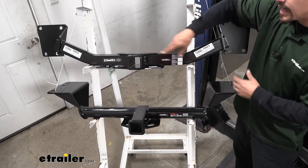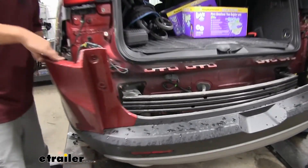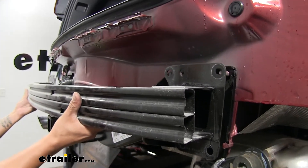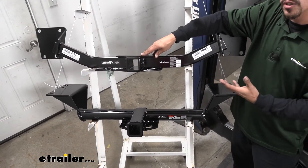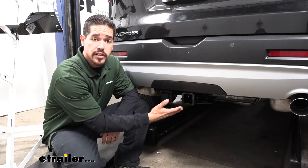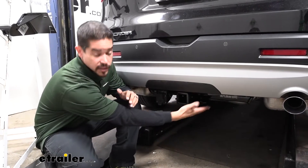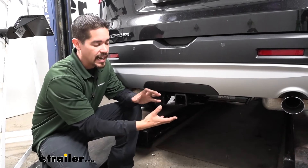Now with our Draw Tight it is going to be a little bit more involved to get installed because we're actually going to have to remove the rear fascia and it's going to get sandwiched in between our bumper beam and the car itself. In the end though, it is going to give us a much nicer look because it's going to be completely hidden behind that little knockout panel and we're not going to see it unless we're using it. Here we have our Curt installed — you can see how it's going to look once fully done. That cross tube is below the bumper but it does sit back quite a bit, so it's not a really big eyesore.